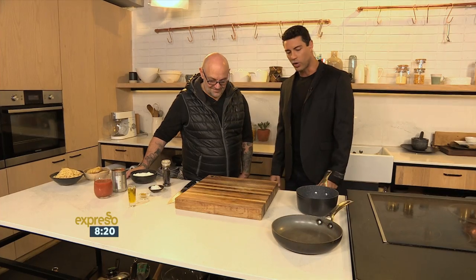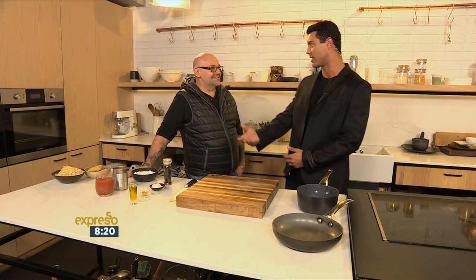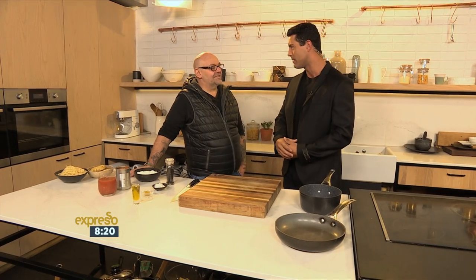Peter, thank you for joining us this morning. It's all about the bachelors, the young men — we want to make sure we're impressed, you know, when maybe the girlfriend comes over, or even mom, who knows? I think there's nothing more impressive than a man who can cook. It's something special — it's sexy, apparently.